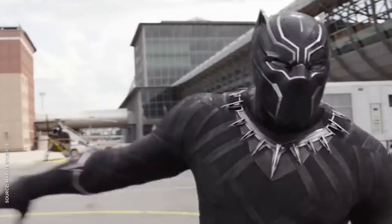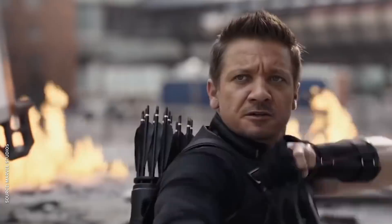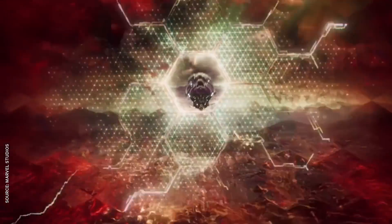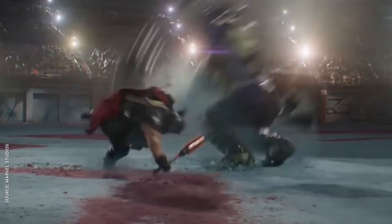Green screen also lets filmmakers capture the action in a controlled environment, where they can finesse the scene over multiple takes without having to reset expensive destruction. And yes, green screen allows movies to up the ante when it comes to spectacle. The Hulk has come a very long way from Lou Ferrigno, and today's cosmic superhero movies just wouldn't be possible without an army of computers rendering the gods and monsters on screen.